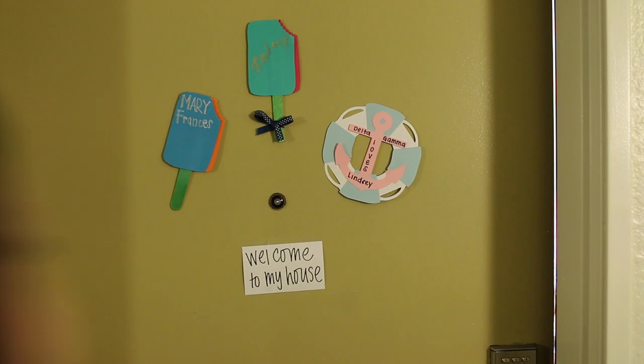If you'd like to see my dorm supplies haul from when I moved in, I'll link that below. If you'd like to see me and my roommate do the roommate tag, please give this video a thumbs up — she said she would do it and I'm going to hold her to that. I'm going to pan around the room so you can get an idea of what's going on before I go more in depth.